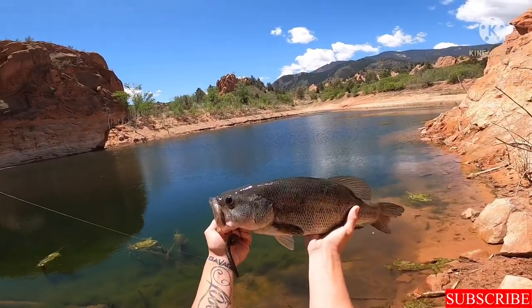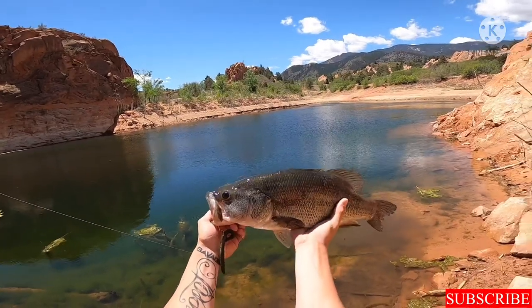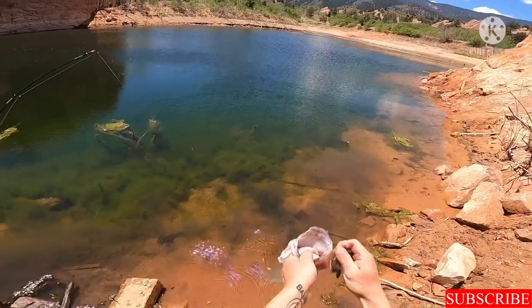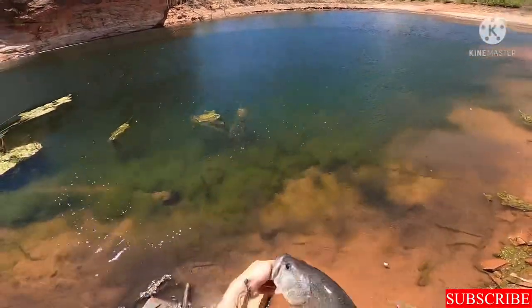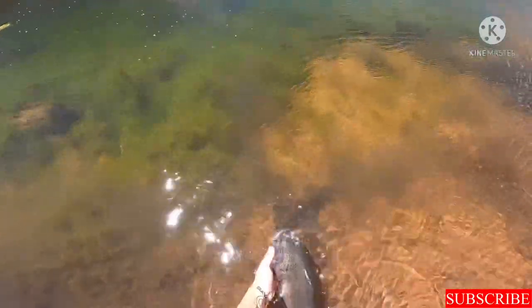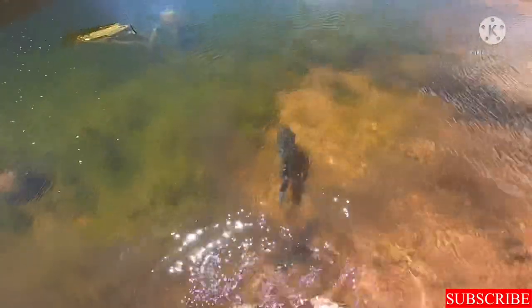Here's one last look at him — he's a big guy right there. Nice, but let's let him back. There he goes.